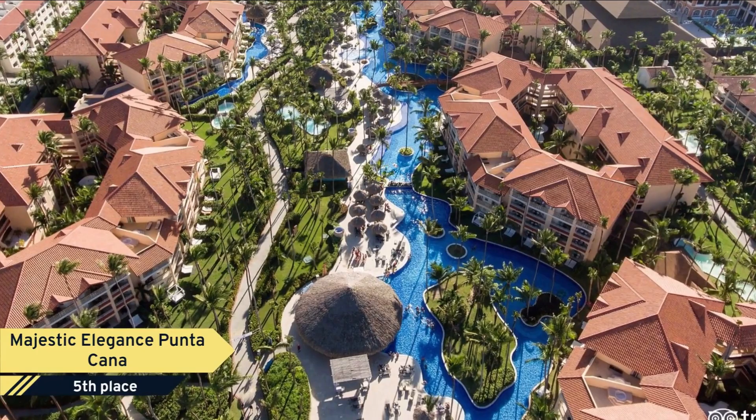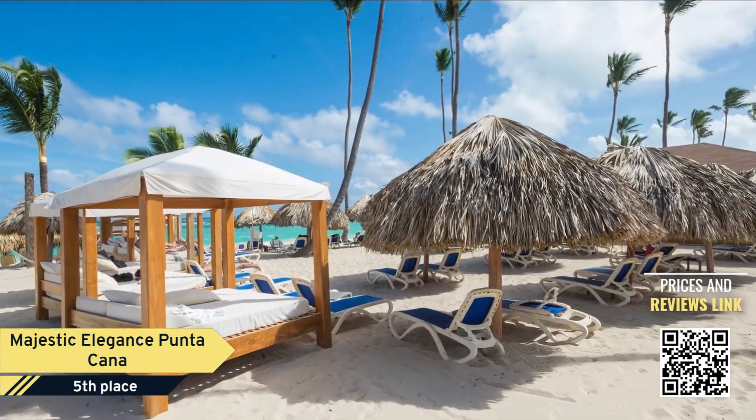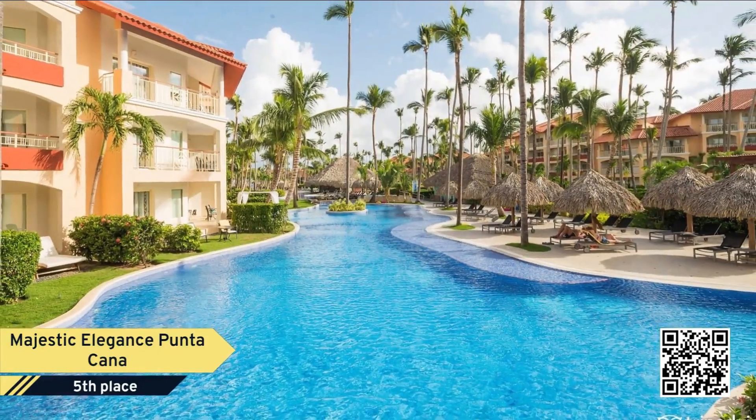Number 5: Majestic Elegance Punta Cana. This Caribbean beachfront resort hotel offers an on-site theater, six restaurants, and nine bars. All rooms feature at least one spa bath and a full bathroom with walk-in shower.